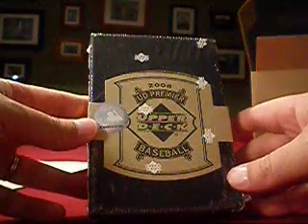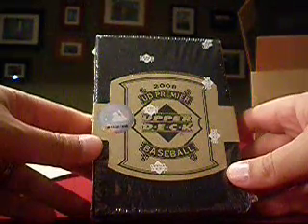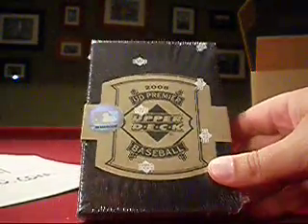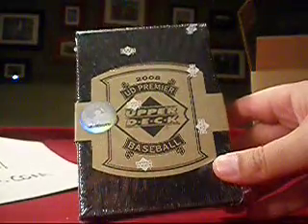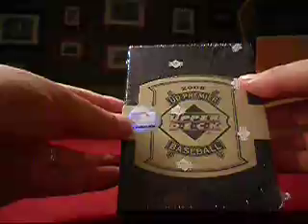Hello everybody, welcome to the Boxbreaker group, a group of team collectors mostly based on Beckett. We break a range of products each month, ranging from 2004 to 2008, and we have groups in baseball, basketball, and football — so this weekend we're doing it all. But for now it is our baseball break. We're up to 2008 and we've got UD Premier Baseball. If you have interest in joining us, C-R-P-A-L-M-I is my ID on Beckett as well as other forum sites, or just email me at Yahoo.com. But 2008 UD Premier — let's rip in and see what we get.